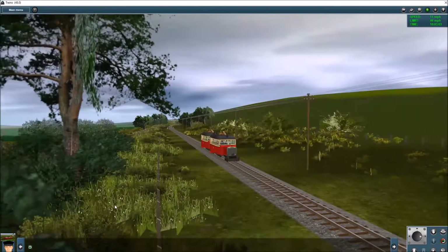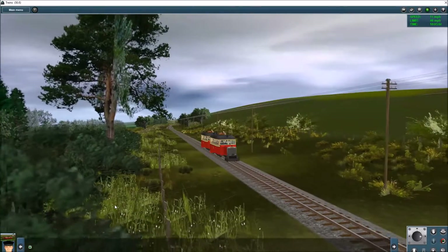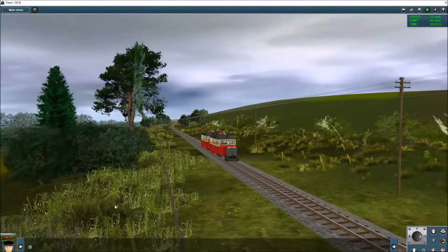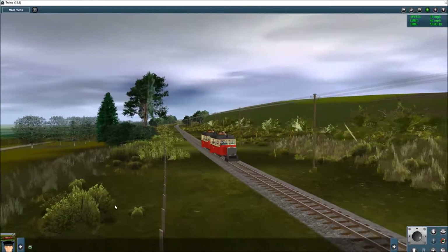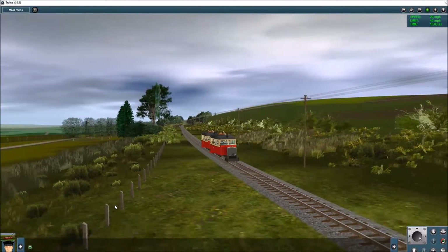Here they are operating, actually climbing up towards the summit of the Barnesmore Gap. They averaged about 30 miles an hour, though at the moment they're only doing 11 miles an hour. Let's open the throttle a bit.